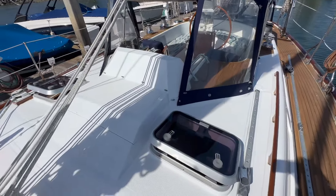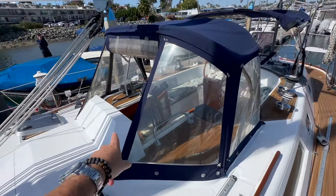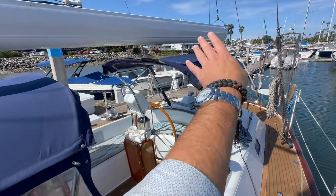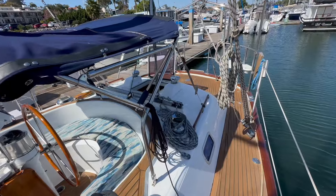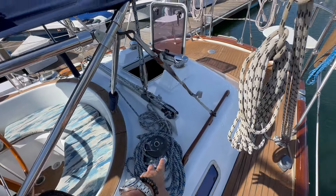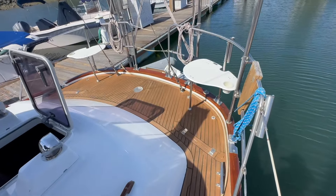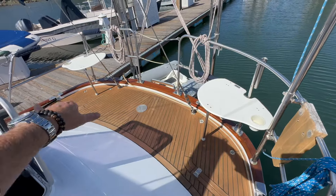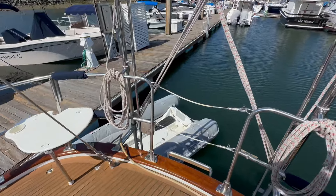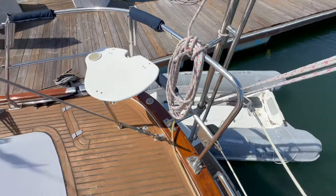Opening hatches are in really nice condition. We have the dodger with a roll-up center window, a connector, and then the bimini itself. Working our way to the aft deck, you can see the mainsheet system here with the traveler just aft of the cockpit, so it's easily accessible. We have this aft deck area with two lockers and access to the aft boarding entrance. Just a great layout.